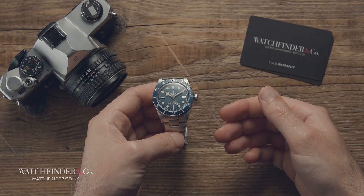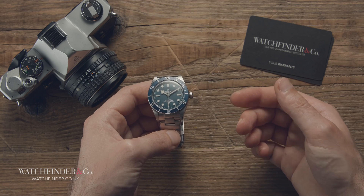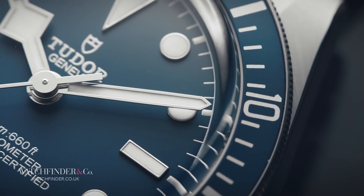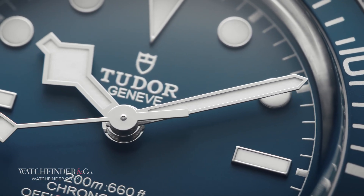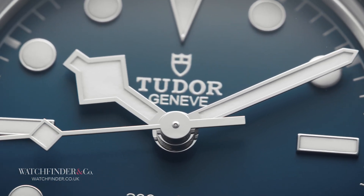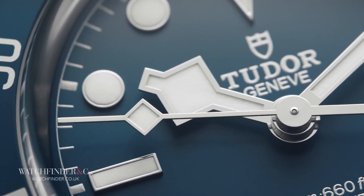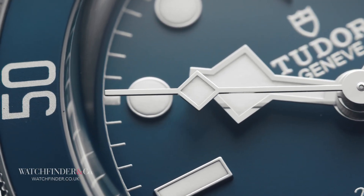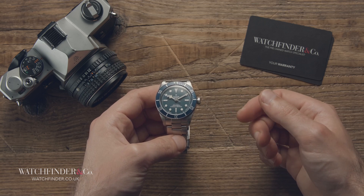Once again, even by trying to pick the Tudor Black Bay 58 apart, we've shown just how good a watch it is. A little sharpness in the bezel feel here and milkiness in the crystal there don't detract from what a furious bargain it is. Maybe I should just get one already. What annoying watch should we dissect next? Let us know in the comments below.